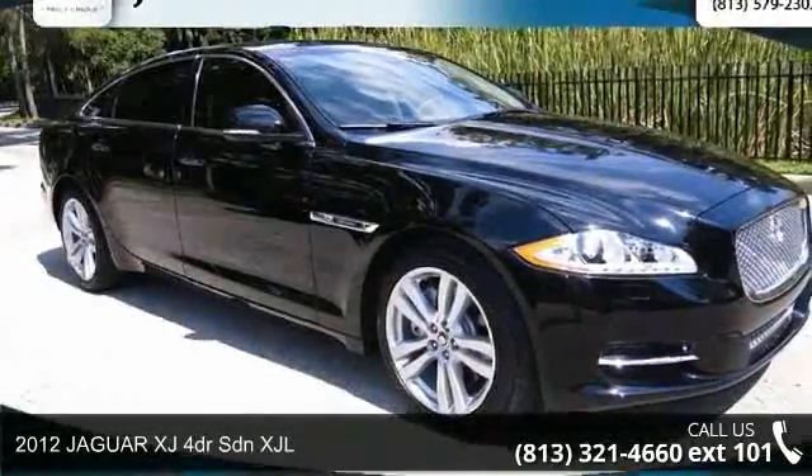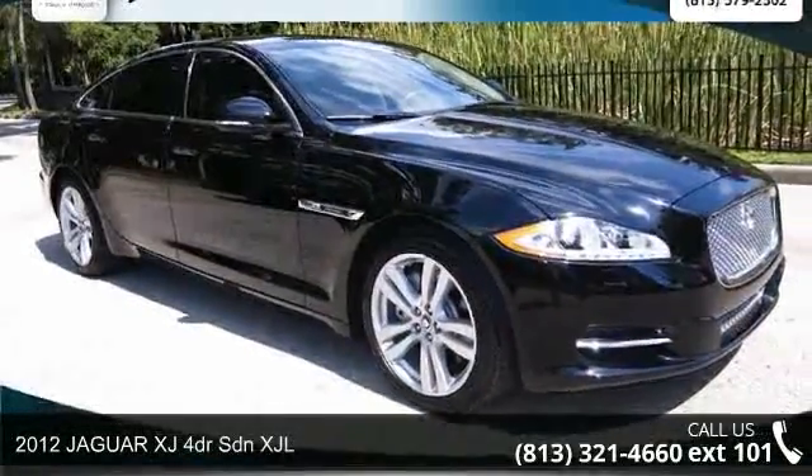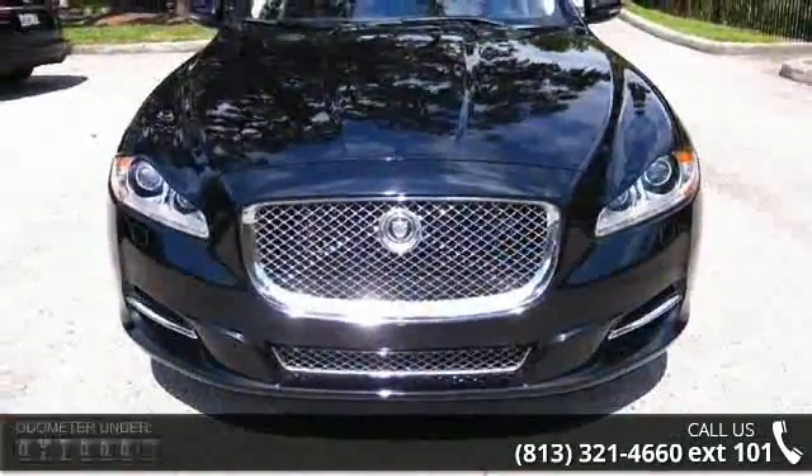Check out this 2012 Jaguar XJ. If you are looking for a first-rate auto, this one could be yours today.